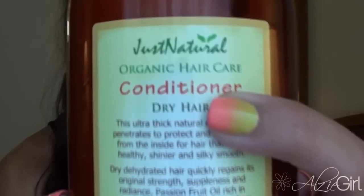Moving on to the conditioner — since I have super greasy roots and dry ends I went with the dry hair conditioner by Just Natural. It says this ultra-thick natural conditioner penetrates to protect and moisturize from the inside for hair that is left healthy, shinier, and silky smooth. Dry, dehydrated hair quickly regains its original strength, suppleness, and radiance. Passion fruit oil, rich in essential fatty acids, moisturizes from the inside, while carrot root oil — rich in vitamins — helps restore damaged or dry hair. In fine print it also notes: natural and organic ingredients, no chemicals, no alcohol.